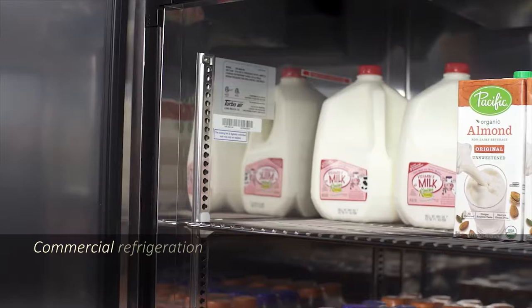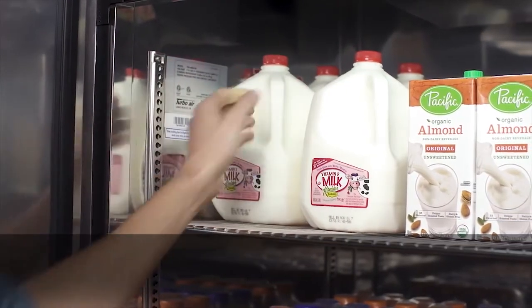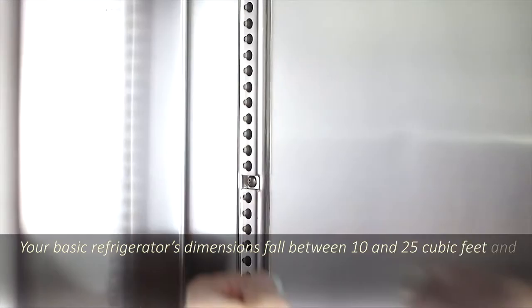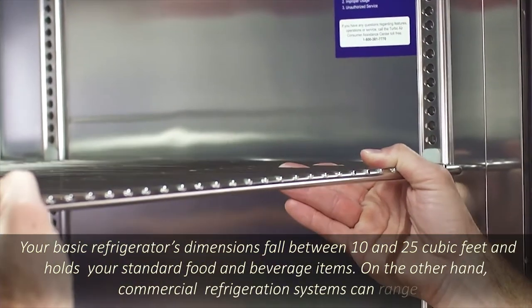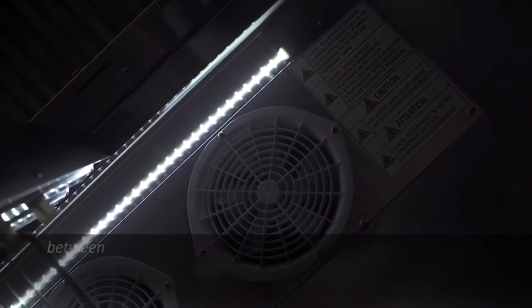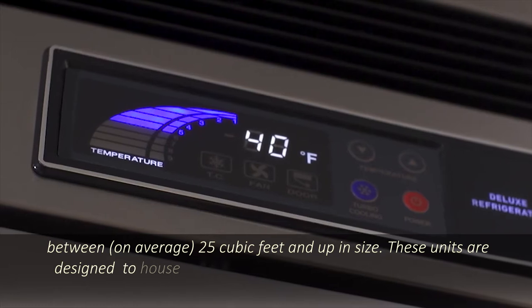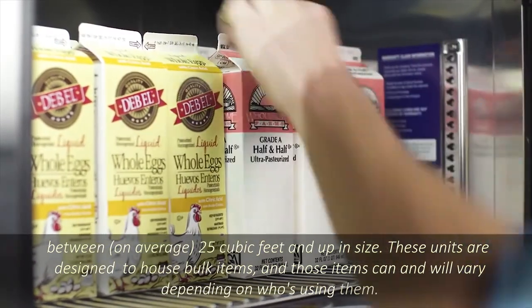Commercial refrigeration systems surpass basic refrigeration systems in several ways. Your basic refrigerator's dimensions fall between 10 and 25 cubic feet and holds your standard food and beverage items. On the other hand, commercial refrigeration systems can range between 25 cubic feet and up in size on average. These units are designed to house bulk items, and those items can and will vary depending on who's using them.